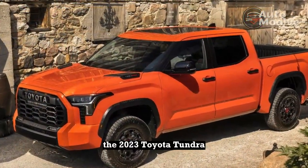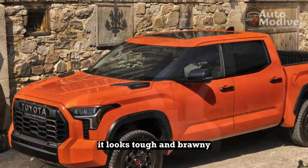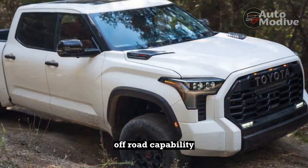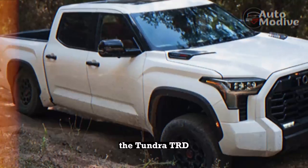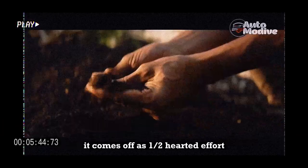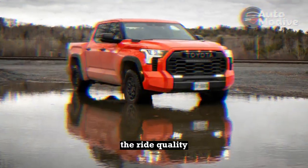The 2023 Toyota Tundra TRD Pro appeals on the surface — it looks tough and brawny and has enhanced off-road capability. However, like the Tundra Capstone, the TRD Pro feels like it's playing follow the leader with a bunch of stuff added to make it look cool. It comes off as a half-hearted effort. At least larger tires would both look cool and improve the ride quality.